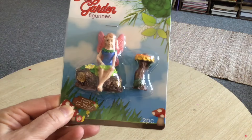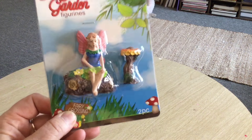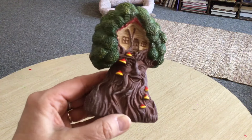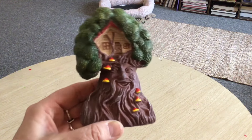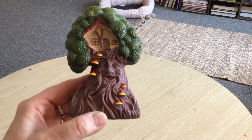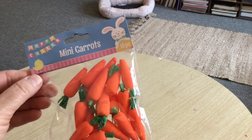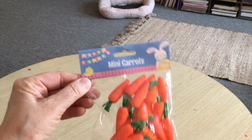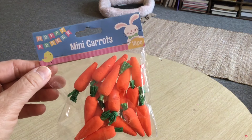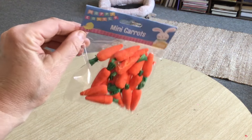I'm kind of pulling things out of the bag randomly. Here's another fairy garden figurine — so cute. I'll probably do a nice little spring fairy garden soon since it's been a while. Here's another one that has a cute little face on the tree trunk. Then I got these little mini carrots — I think these would be more for scattering on a tiered tray, which I'll be setting up soon.